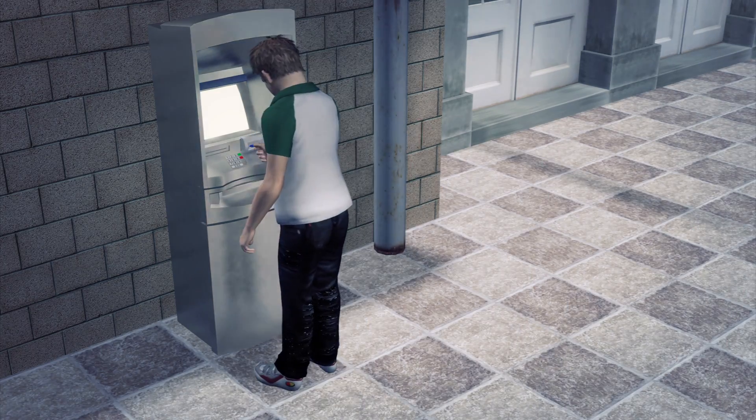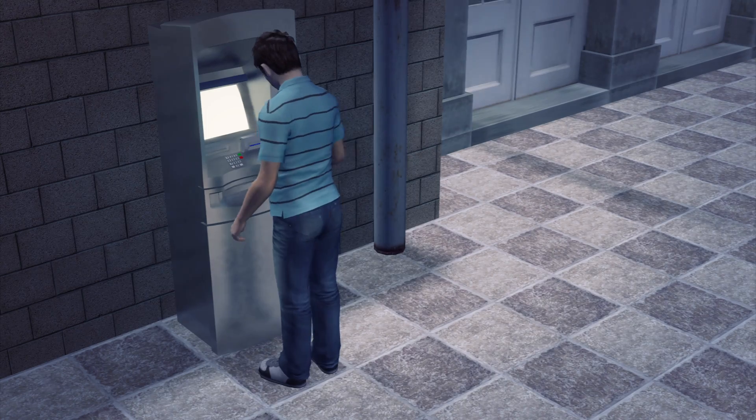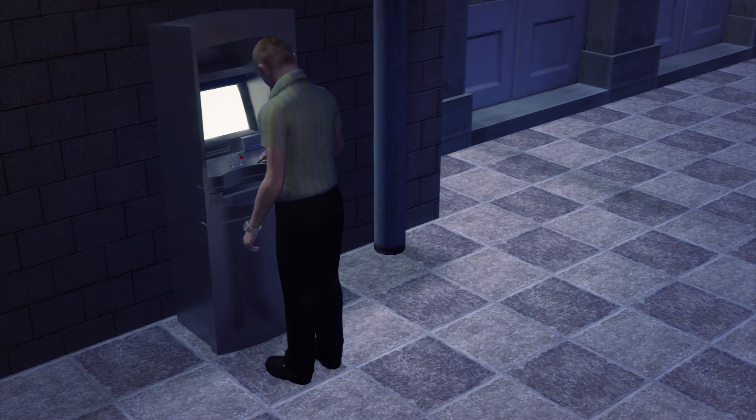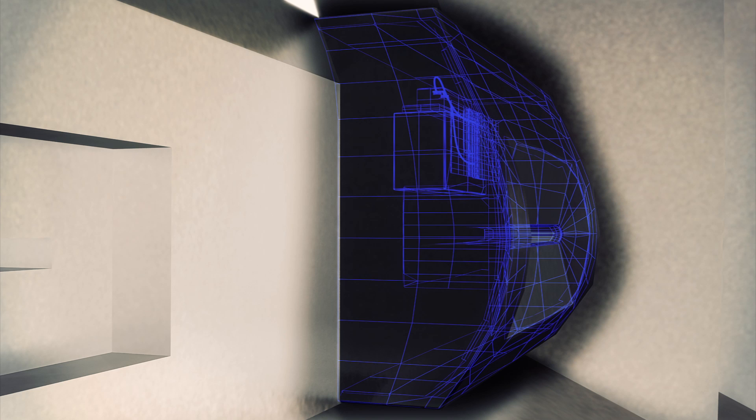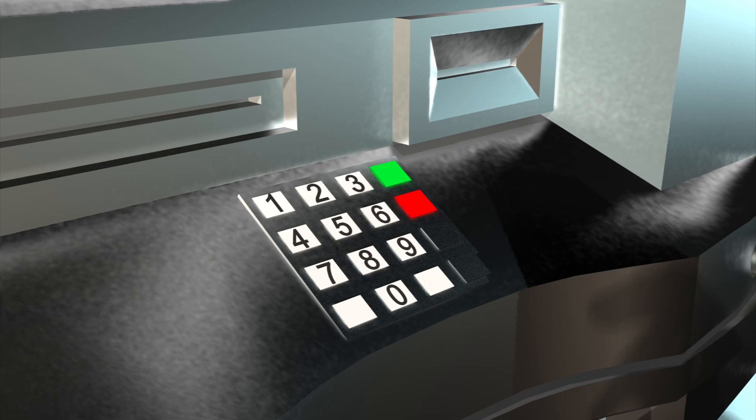Lots of tourists stopped by to withdraw money, but no one noticed the device on the ATM. The skimmer scanned the names, card numbers, and bank information from each card's magnetic strip, and then passed the cards into the actual card slot.